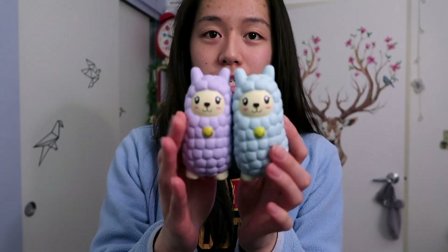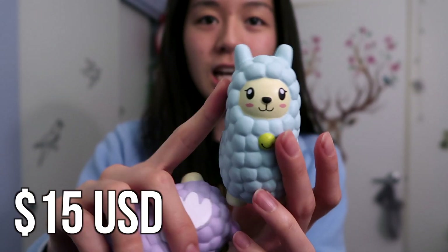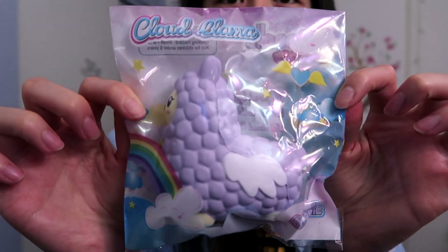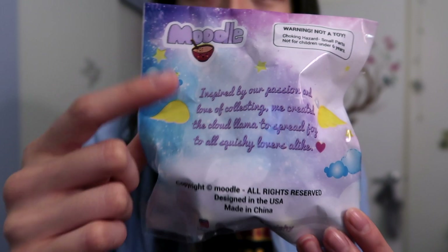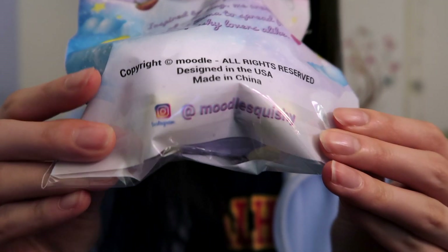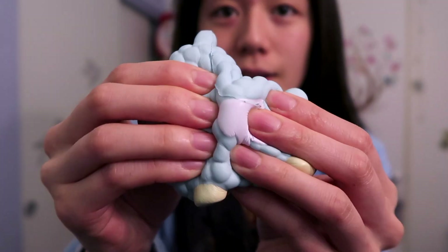So they come with an actual package and they come in two different colors, which is blue and lavender. This is my first time opening the lavender one. Last time I got the blue one and I really love the lavender one — it's super pretty. I also want to show you guys an up close of the packaging. Here is the Moodle logo and it has a little note here: "Inspired by our passion and love of collecting, we created the Cloud Llamas to spread joy to all squishy lovers alike." It is designed in the United States. This is their Instagram, which I'll also be leaving down below.